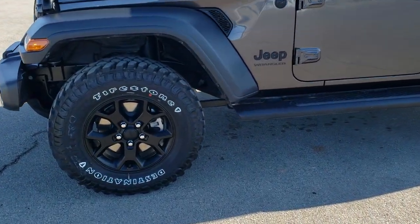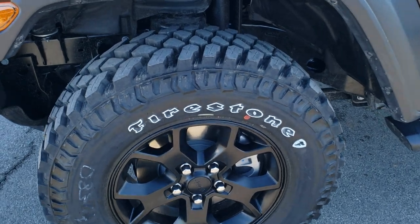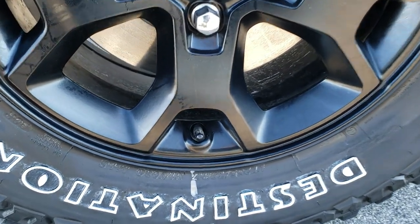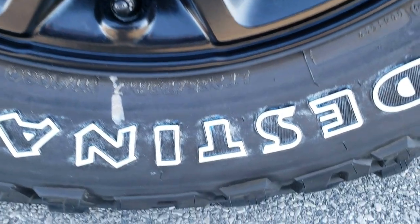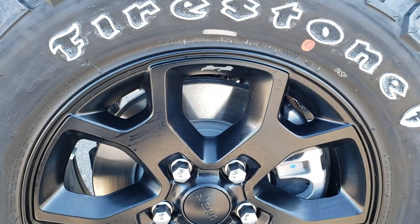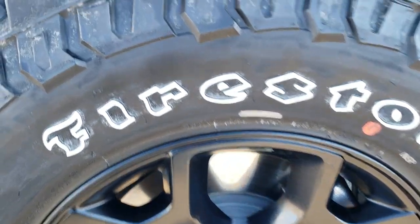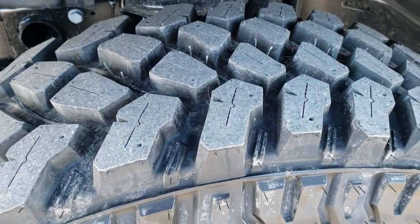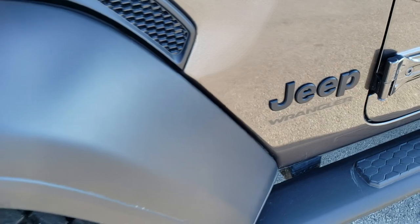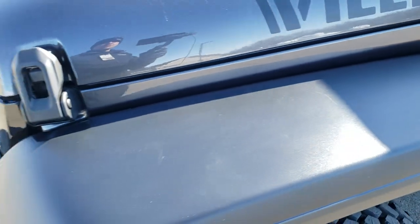This one comes with the Firestone Destination Tires. These are mud-terrain tires — LT255 75R17s. They come with the painted black 17-inch rims and have a really aggressive tread on there, part of that Willys package. You also get the blacked-out Jeep logo, trail-rated Wrangler logo, and the blacked-out Willys logo on the hood.